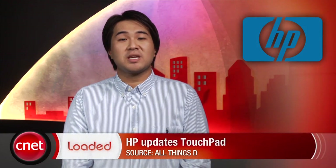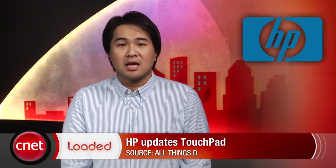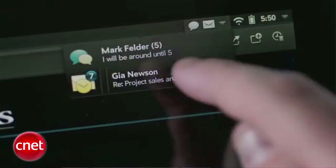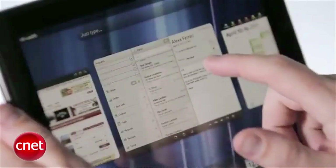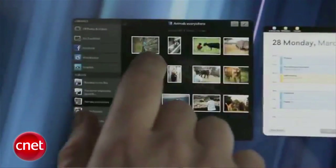In more tablet news, HP has released a new software update to its newly released Touchpad tablet. The update is meant to address some of the criticisms of the product. The free software update improves stability, fixes bugs and improves performance. In addition, the company dropped the price of the Touchpad for a limited time. The 16GB and 32GB versions now cost $449 and $549, respectively, after an instant rebate.